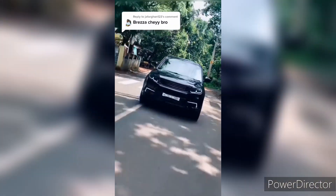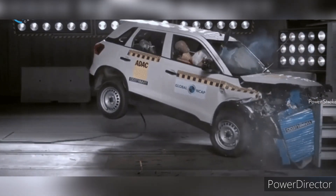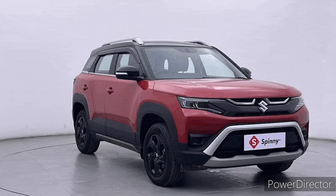Safety features of the Maruti Suzuki Brezza include ABS with EBD, dual airbags, rear parking sensors, high-speed warning alert, reverse parking camera, and hill-hold assist.